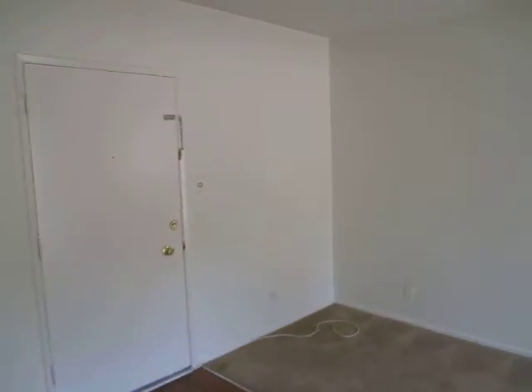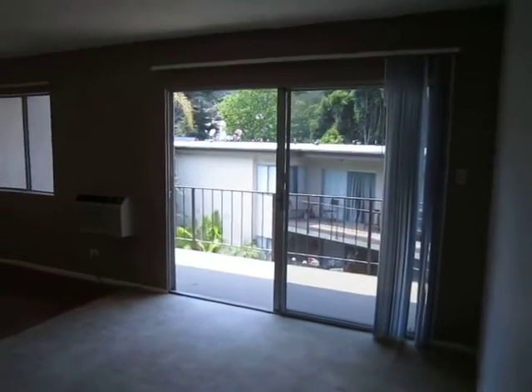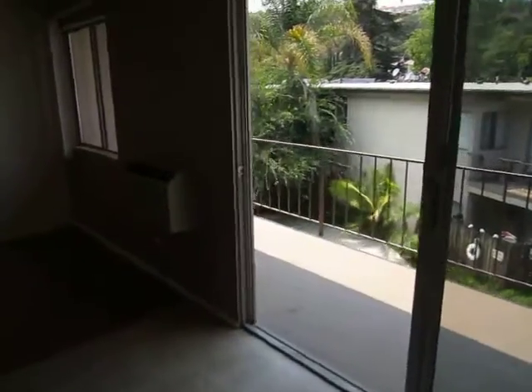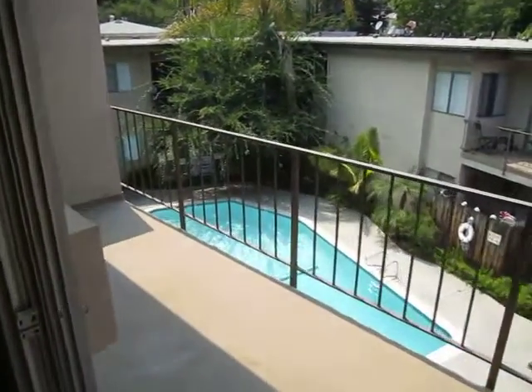A pool. The unit has air conditioning. Very close to Universal Studios, Studio City, with easy access into the valley and into downtown Hollywood.